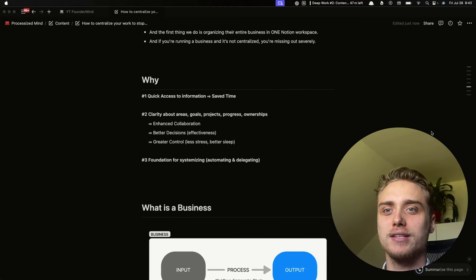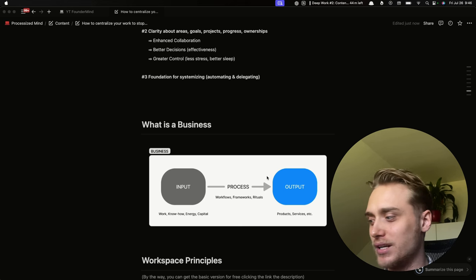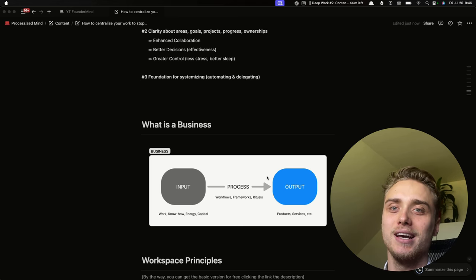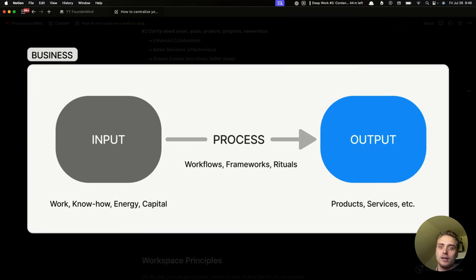Now I'm going to show you how to centralize your business in one Notion workspace so you can experience all those benefits. But before we use the template, we need to understand the root cause of why businesses aren't centralized and are suffering from inefficiencies, wasted time, and compromised scaling. To understand that, we need to understand what a business is if we boil it down to first principles. No matter the complexity or size — whether it's a bakery or SpaceX — a business is really three things: outputs, inputs, and process.